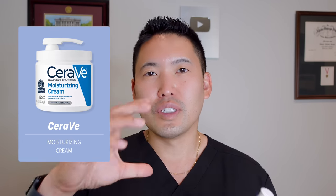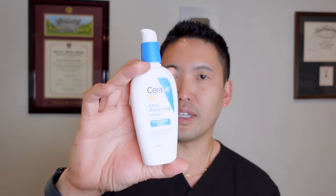CeraVe is a very affordable brand — these products run about $15 to $30. There's a moisturizing cream in a jar available at Costco in a two-for-one, and also a moisturizing lotion in a pump, which is more lightweight — great for summer when you're sweaty, while the jar is better for winter. These are facial products, so they'll go quickly if used all over the body. The AM is three fluid ounces and the PM is two fluid ounces.